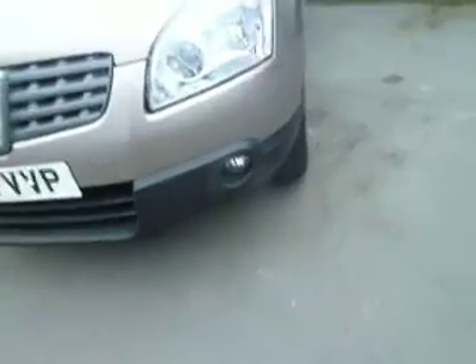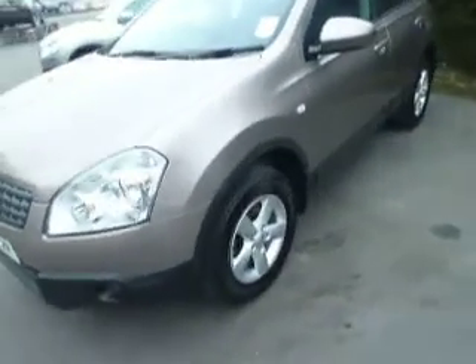This vehicle has front fog lights, alloy wheels which are in excellent condition, and power folding mirrors. Going around to the rear of the vehicle, this car has rear parking sensors and has a very good sized boot.